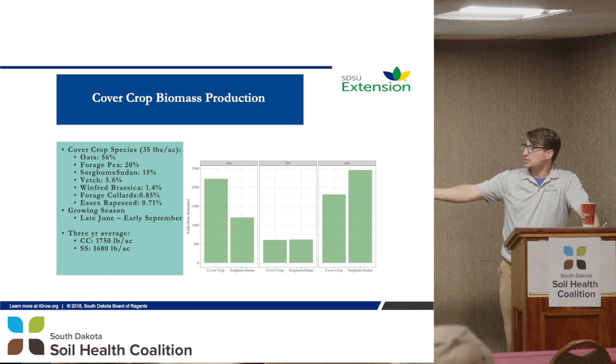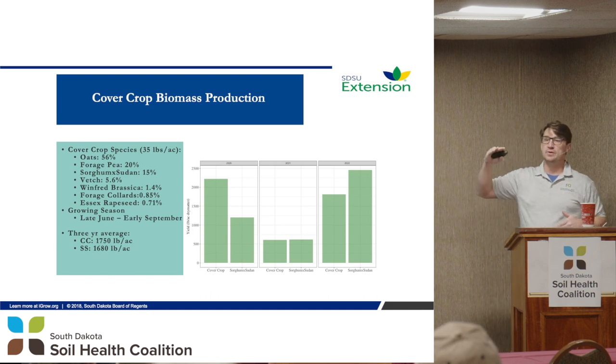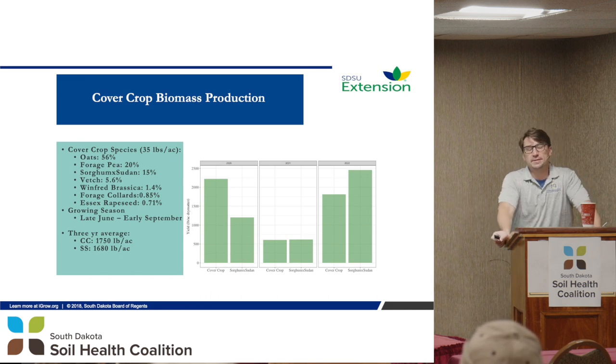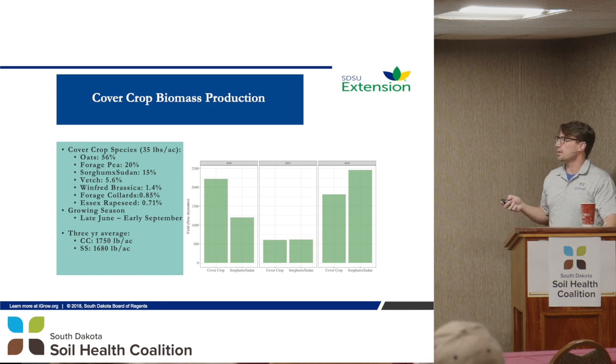The idea was that the sorghum sudan being warm season would probably shut off in late summer, whereas the oats keep going. Looking at our different years — 2020, 2021, and 2022 — 2022 was miserable, but 2021 showed the oat effect. In 2022, with a better early-season growing period, the sorghum sudan outperformed the cover crop. We're looking at about a ton of production in these years.